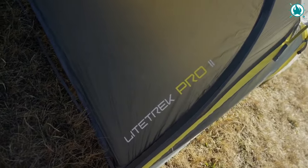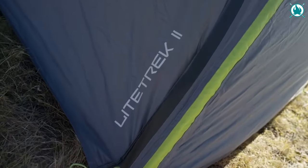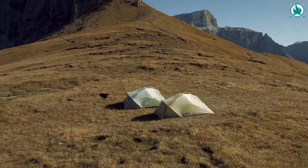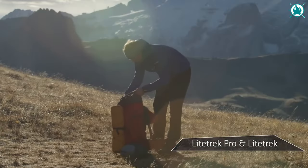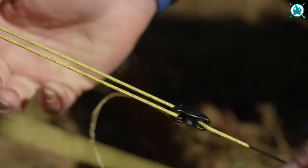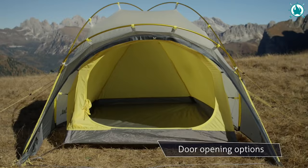Ideal for trekking in alpine environments, the Lighttrek Pro 2 is a lightweight, double-wall tent with a focus on weather protection, wind stability, and compactness. Optimized for three-season use in warmer months, this tent has been wind tunnel tested for stability. The semi-geodesic design maximizes space and balances weather protection with ventilation.